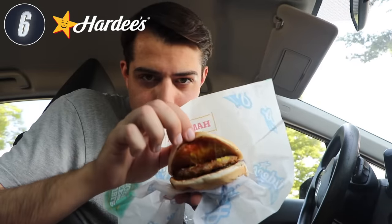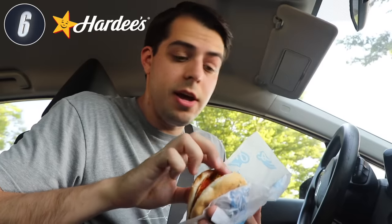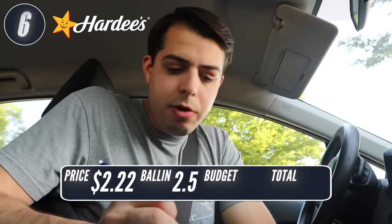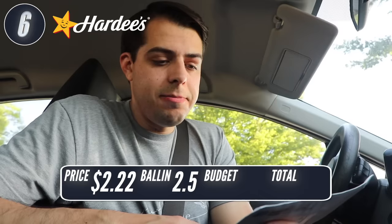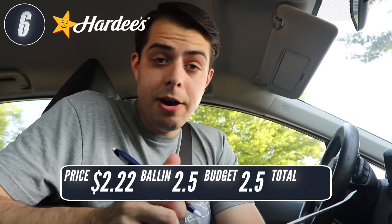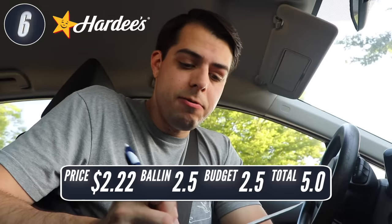Hardee's did have a $5 meal deal, but no value menu, so I just got a single hamburger for $1.99, or $2.22 after tax. Pretty good sized burger — we got ketchup, mustard, and some pickles underneath the patty, which is an interesting move. If you live in some parts of the country you might have Carl's Jr. instead of Hardee's — they're not the exact same restaurant, but sibling restaurants owned by the same parent company. For ballin' I'm going to say 2.5, and on a budget, 2.5. Total of 5.0 for Hardee's.